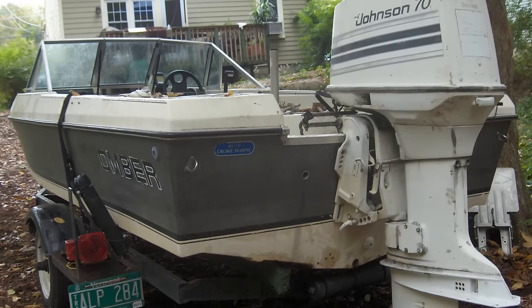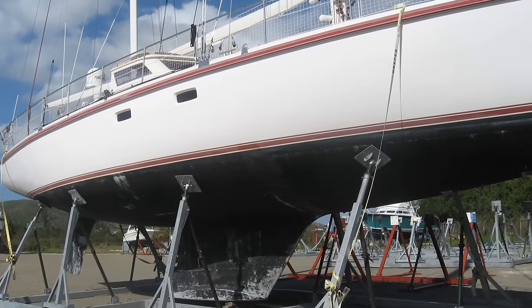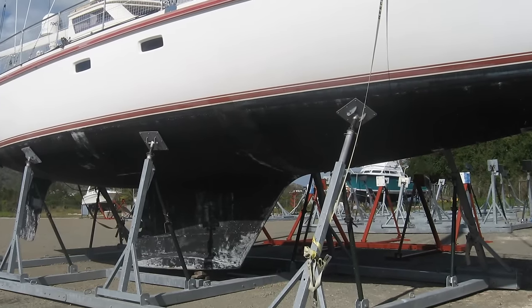If the boat comes with a trailer and you have space at home, storage is not a problem. Condo dwellers have a problem. People with large boats or sailboats with keels have a problem for storage.